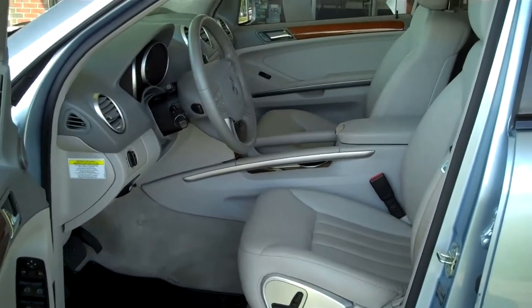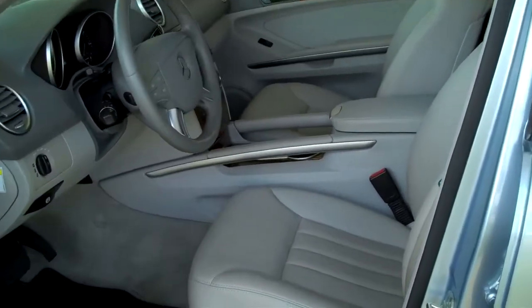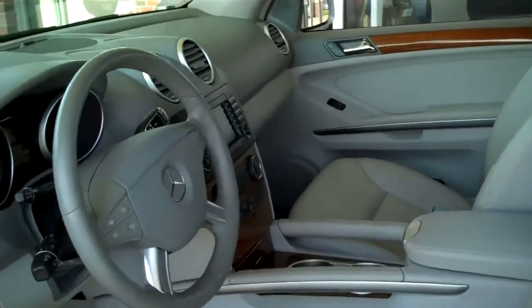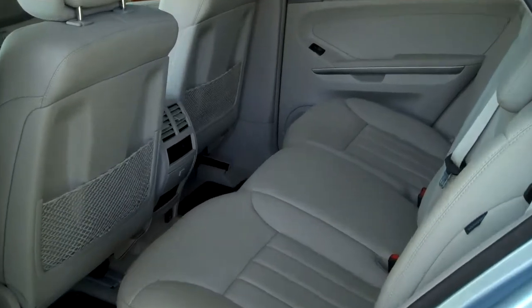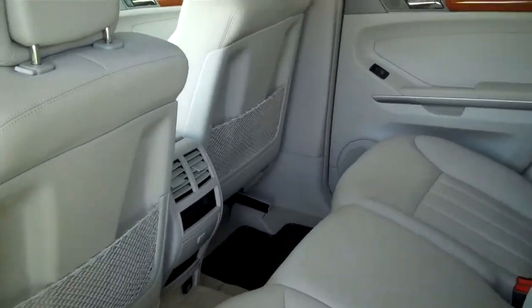The interior on this vehicle is immaculate. As it has been certified, it is a light grey or cool ash interior. The rear seats are in fantastic shape as well — no wear or tear.